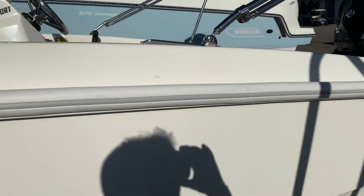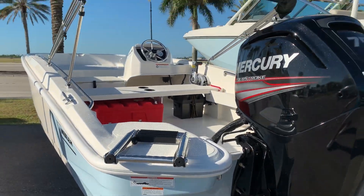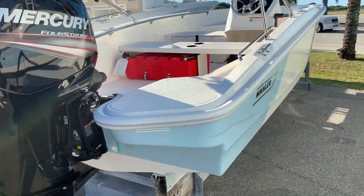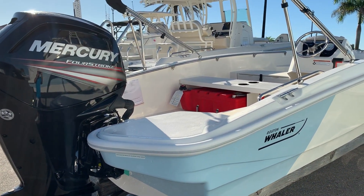This boat also comes standard with the trailer. If you'd like some additional information, feel free to give us a call. Again, my name is Jeremy Bradshaw with MarineMax in Venice. The number here at MarineMax is 941-485-3388. Thanks for taking the time — we hope to talk to you soon. Bye-bye.